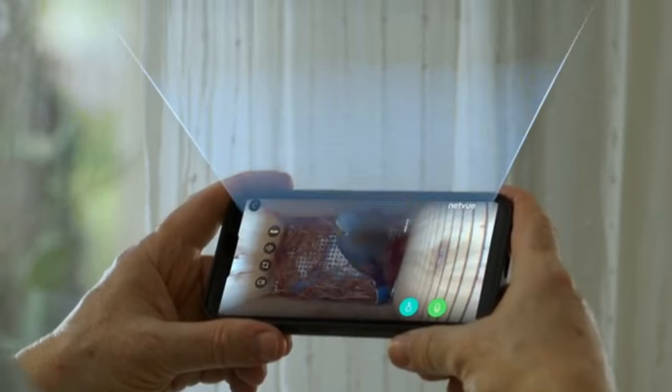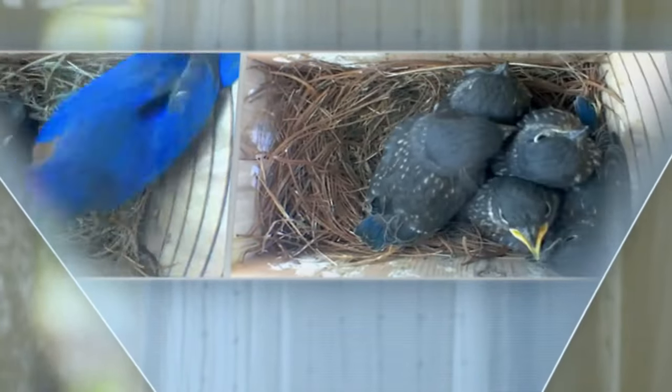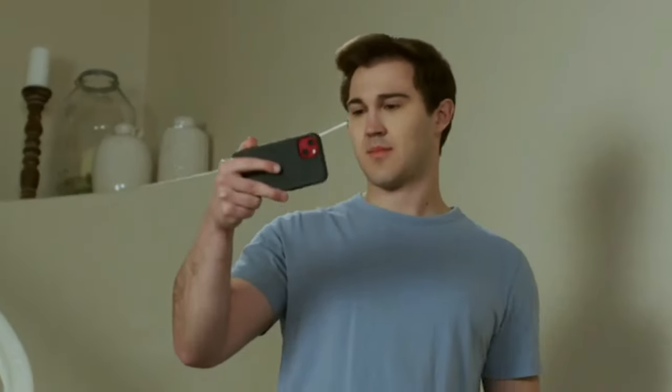NetView Birdfee Nest will automatically create a time-lapse video to preserve the precious images without taking up a large amount of phone memory. With just a simple click on your phone, you can share your joy with loved ones and the backyard bird lovers community from anywhere.